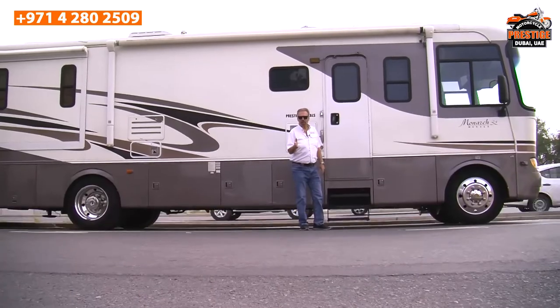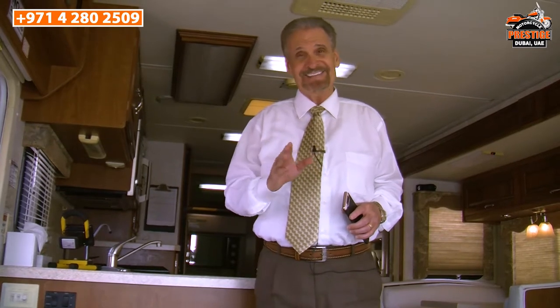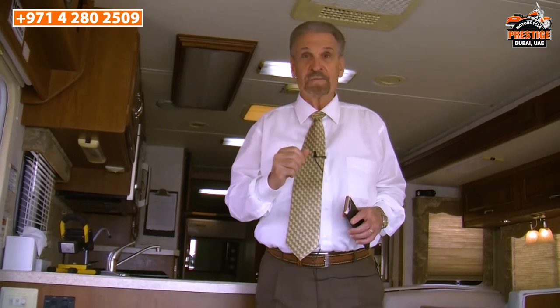You've seen the outside of the motorhome — let me invite you inside. You'll notice I've changed my clothing, a more professional look, because the beauty of this motorhome is on the inside. As stated, it has three ACs, two televisions, and two bathrooms. Let me show you what I mean.